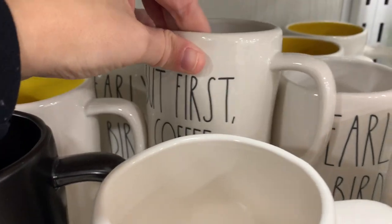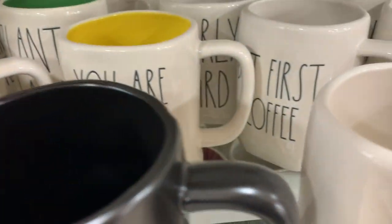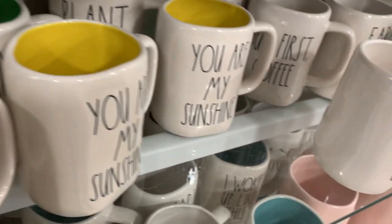There's another 'Love You More,' they had a 'Sassy,' and these are just some traditional coffee mugs.